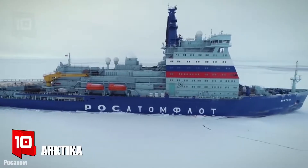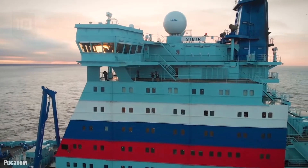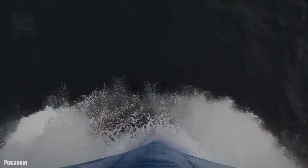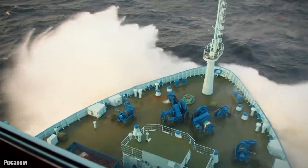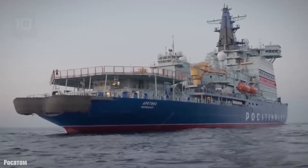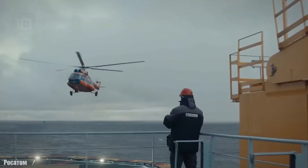Number 10: Arktika. It sails under the Russian flag and was built in 2020 in Russia. It is a new generation nuclear-powered icebreaker that can break through ice three meters thick. It has a range of seven years and has space for 53 crew members. It is designed to escort large ships sailing the northern sea route.